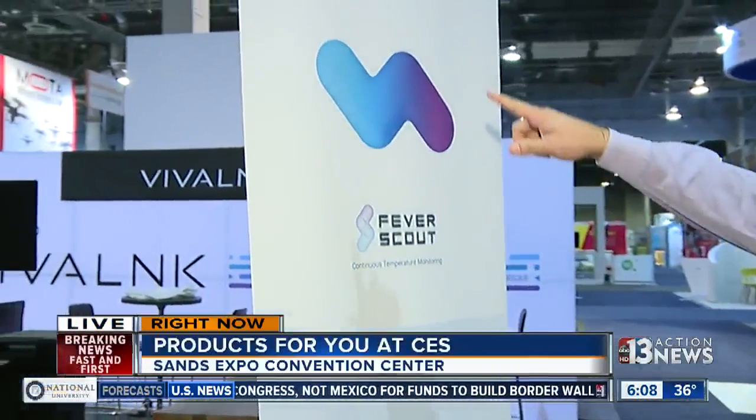Parker, what do you have for us right now? I'm learning the layout out here because I have explored it for hours, and one of my favorite booths is right over here. You can see the signature design — it's called Fever Scout.